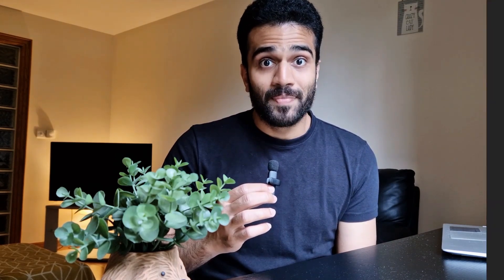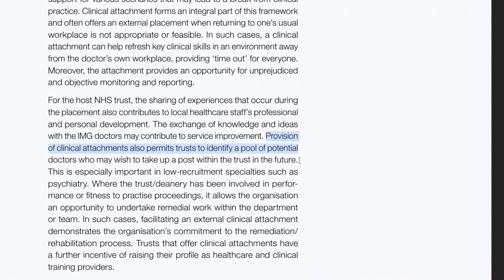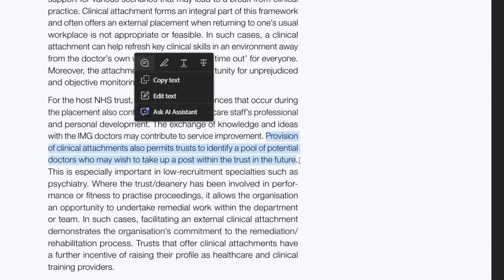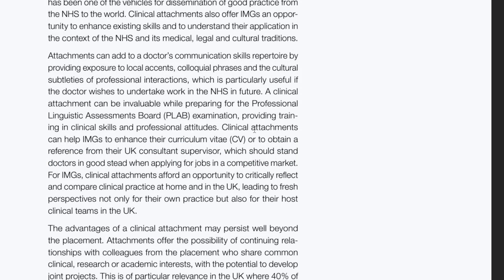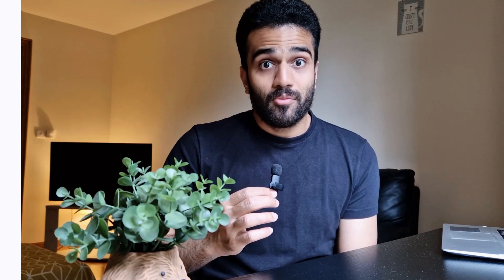So first up, RCP Psych published an article where they highlighted the benefits of completing a clinical attachment. They mentioned that clinical attachments are a way that trusts are able to identify doctors that may be looking to take up posts in the trust in the future. They went on to say that an attachment is a way that IMGs can obtain a reference from a UK-based consultant, which puts them in good stead in a competitive market. To me, it seems like RCP Psych is heavily implying that a clinical attachment can potentially increase your odds of obtaining an NHS job.